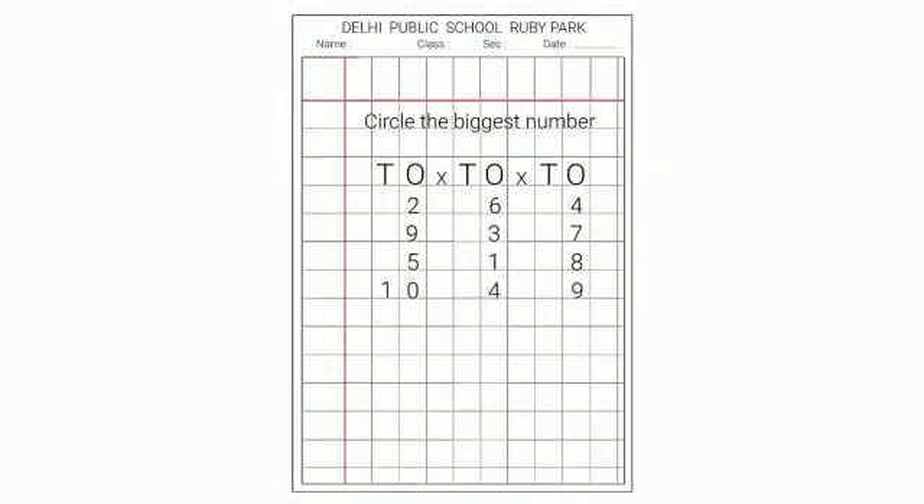Children, now I will show you how to do the activity in the maths exercise book. First you will write the date, then the heading: Circle the biggest number. Once you are done then write 3 TOs. 6. Now let's read the numbers. 2, 6, 4. Children, which is the biggest number? Yes, 6 is the biggest number. We will circle 6. Like this you will complete the exercise.